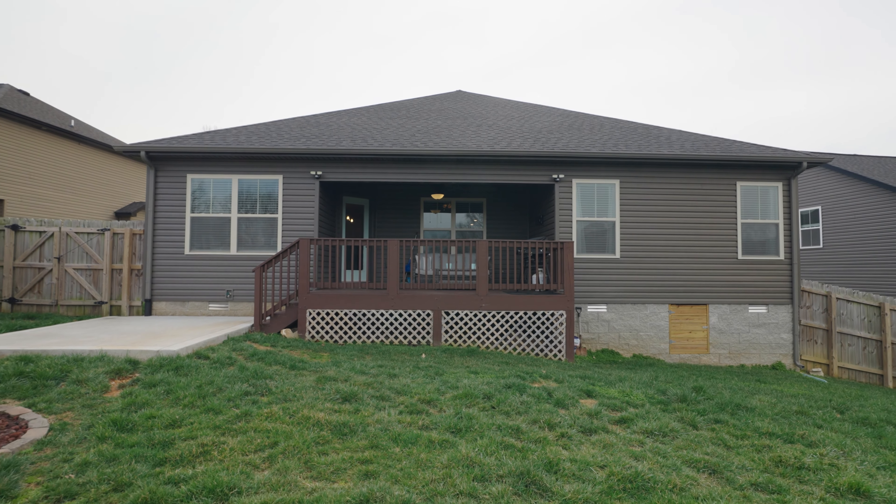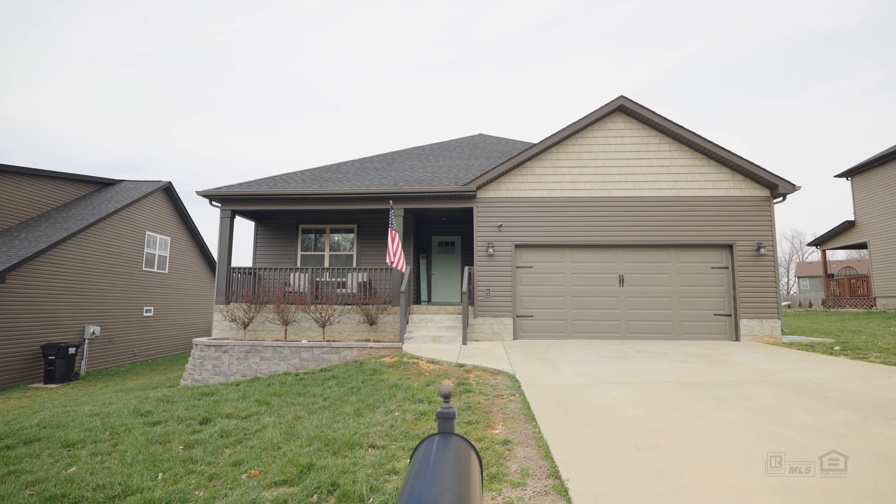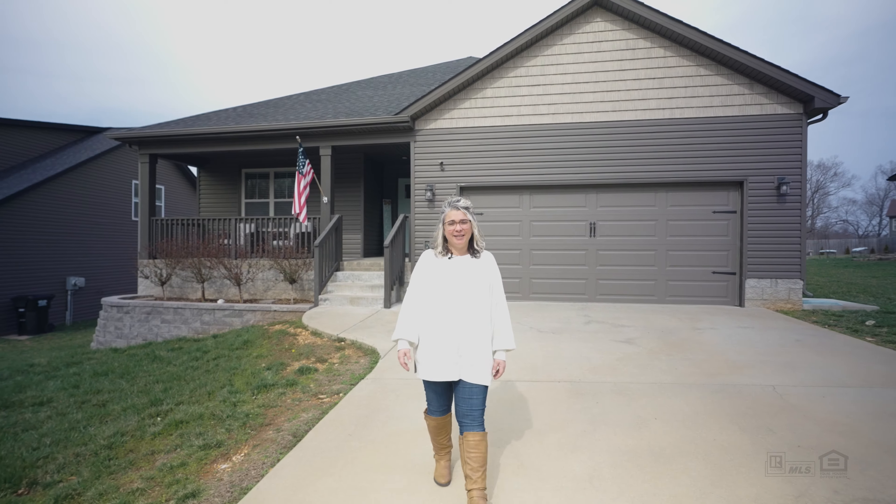If you have questions about this property or anything else listed in and around Clarksville, we're here to help you meet your real estate goals. Feel free to reach out to Tennessee's Elite today.